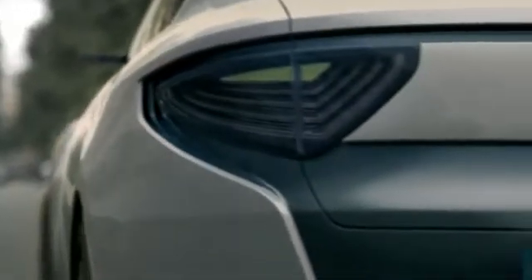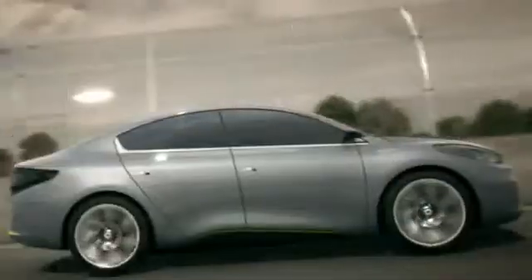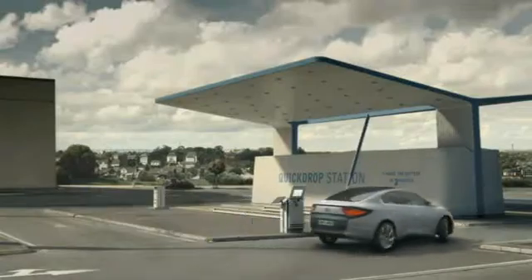The Fluence ZE concept is a study of a sedan which recharges at a household socket in eight hours. With a 400-volt power source, you can fill it up in only 20 minutes. The futuristic 95-horsepower concept is based on the Megane notchback successor, the Fluence, with an optimized range of 160 kilometers.